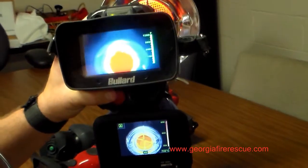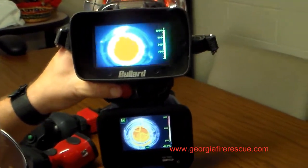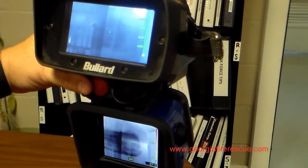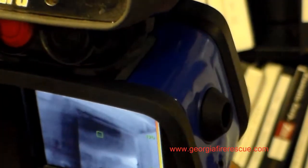The top imager is the Bullard T4 Max; the bottom is one of our competitor's imagers. That has called for evacuation. We look at the door and we still see that blackish circle there — it's still there on our image, still kind of showing and obscuring what we're looking at.